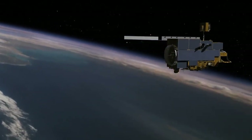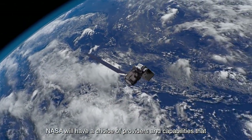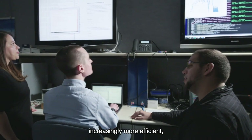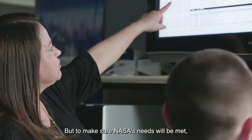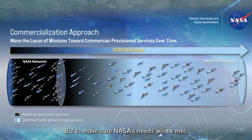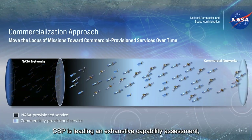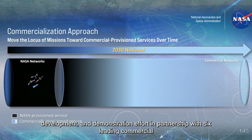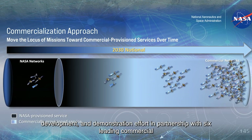By using commercial SATCOM services, NASA will have a choice of providers and capabilities that are innovative, increasingly more efficient, and competitively priced. But to make sure NASA's needs will be met, CSP is leading an exhaustive capability assessment, development, and demonstration effort in partnership with six leading commercial companies.